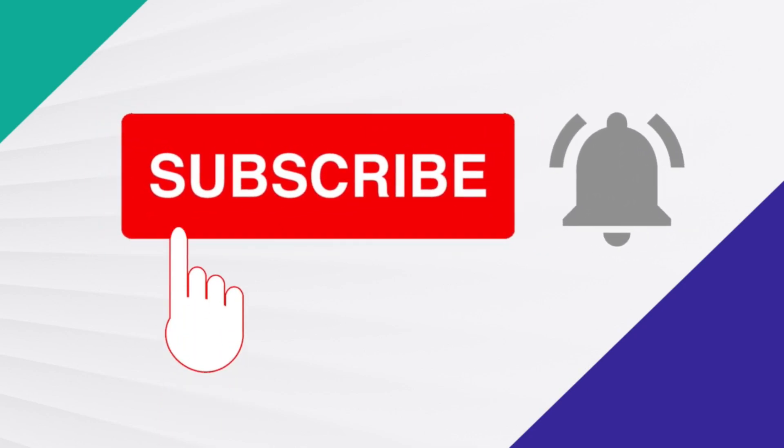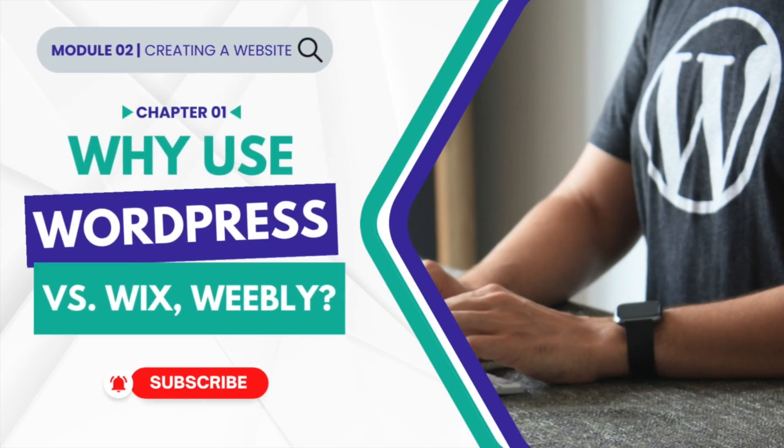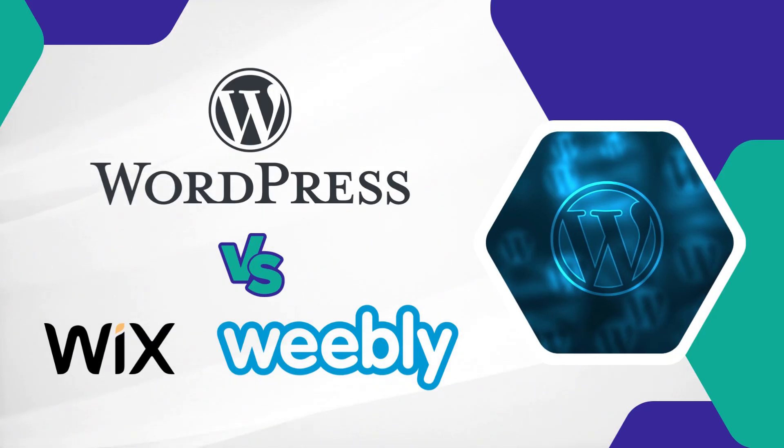Please subscribe to my channel and hit the bell icon to stay updated to my latest videos. Welcome to this tutorial video.